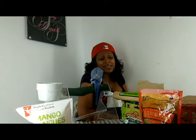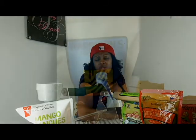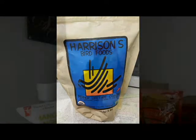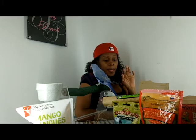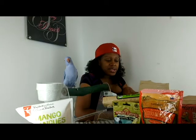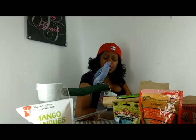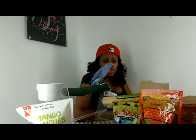Pellets are supposed to be for every parrot and provide a well-balanced diet. My pellets of choice is Harrison's — I've always had my parrots on Harrison's and it's worked for us. I keep all of my parrots on Harrison's.